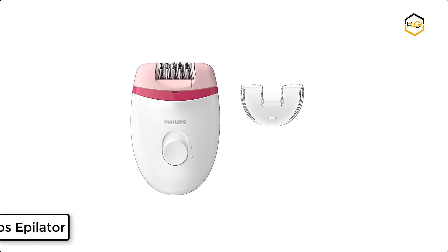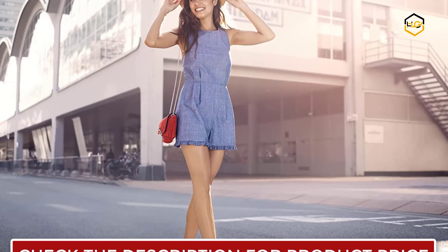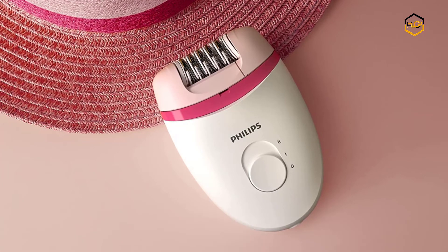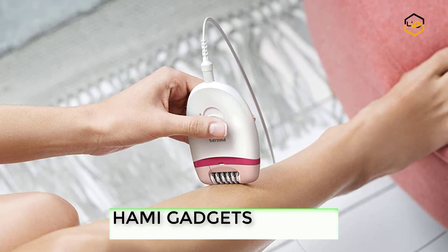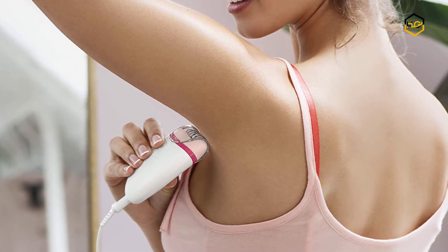At number 4, we have the Philips Epilator for Facial Hair Removal. You can enjoy smooth legs for weeks with the Philips set. Epilation is made easy with an ergonomic handle and washable head for optimal hygiene. The rounded shape fits perfectly in your hand for comfortable hair removal. This efficient epilation system leaves your skin smooth and stubble-free for weeks, with a washable epilation head for extra hygiene and easy cleaning.